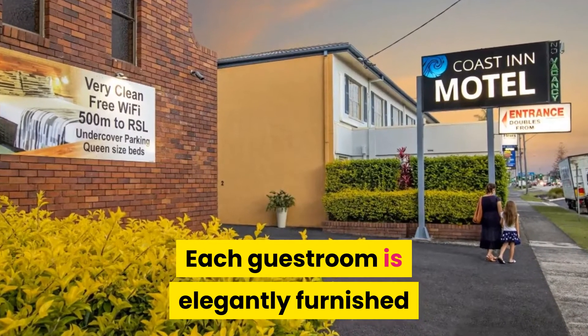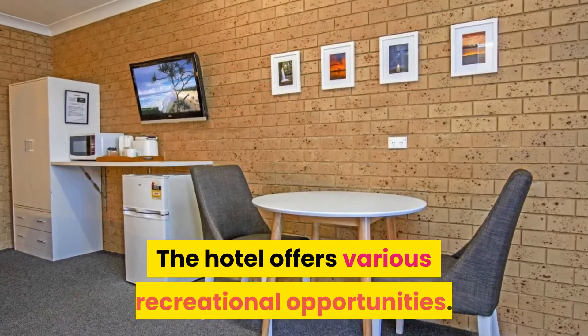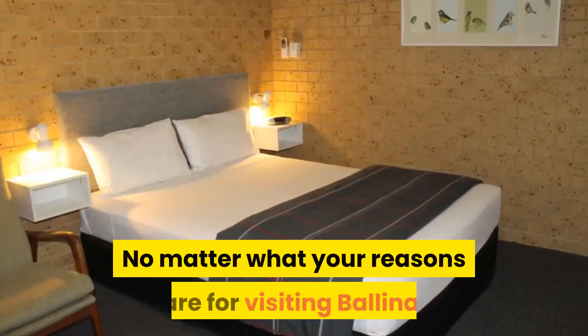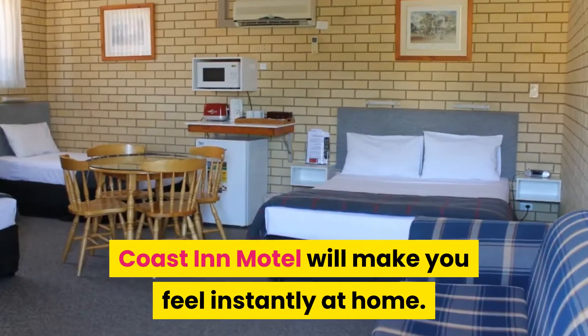Each guest room is elegantly furnished and equipped with handy amenities. The hotel offers various recreational opportunities. No matter what your reasons are for visiting Bellina, Coast Inn Motel will make you feel instantly at home.